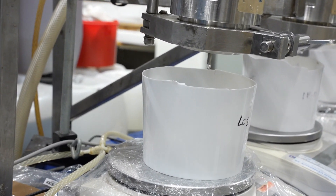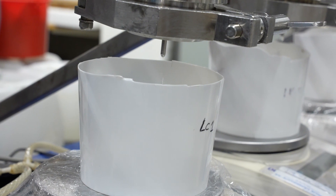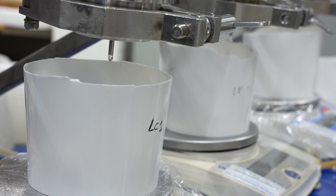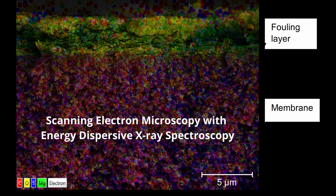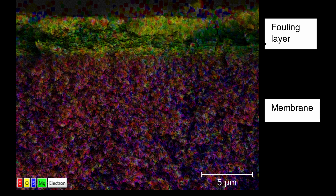To gain knowledge at the fundamental level of these challenges, we are using many different analytical techniques in cooperation with other departments in and outside the Chemical Center in Lund. One example is an image of a cross-section of a membrane by scanning electron microscopy and energy dispersive X-ray spectroscopy. The green-yellowish part on the top is ascribed to magnesium and represents a five micrometer thick fouling layer — roughly a tenth of a human hair — that was built up during a month in operation. The red-bluish part shows the membrane.